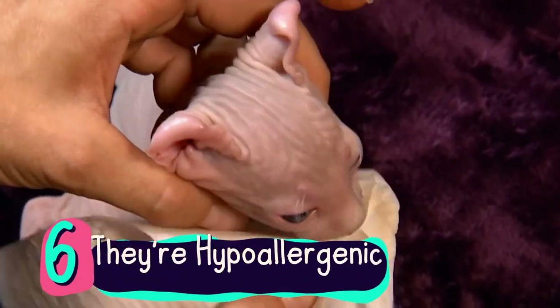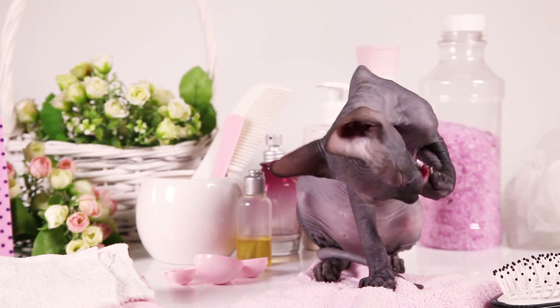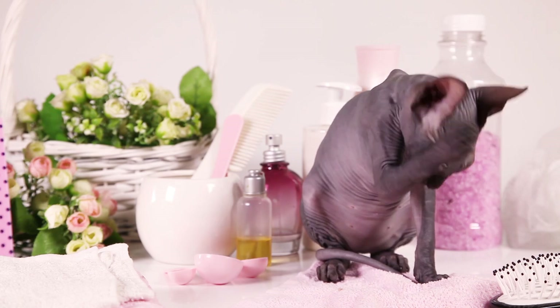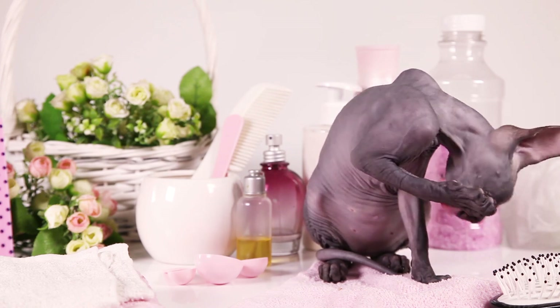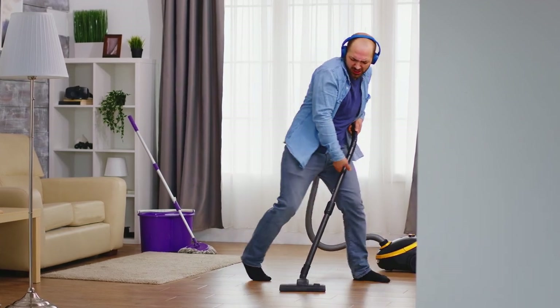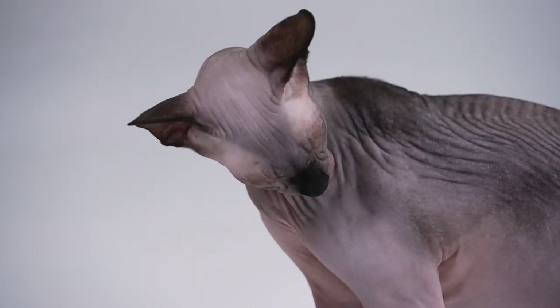Number 6: They're hypoallergenic. If you're allergic to cats, you'd be forgiven for thinking you couldn't own one. The Sphinx has long been a go-to cat for people with allergies, though it's not strictly hypoallergenic. These wrinkly cats have skyrocketed in popularity and make for a great addition to any home. With their lack of fur, Sphinx cats spread smaller quantities of allergens around the home. Sphinxes still produce Fel-D1, but if you keep their skin in tip-top shape, you can significantly reduce this, making your house nearly allergen-free. Although no cat is completely allergy-free, Sphinx cats are one of the few hypoallergenic breeds.